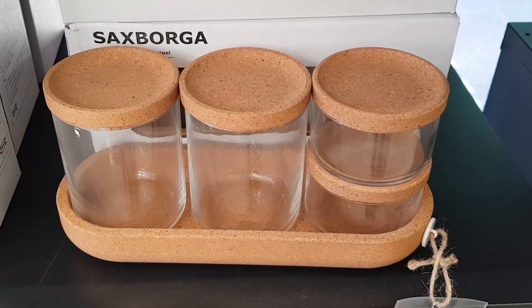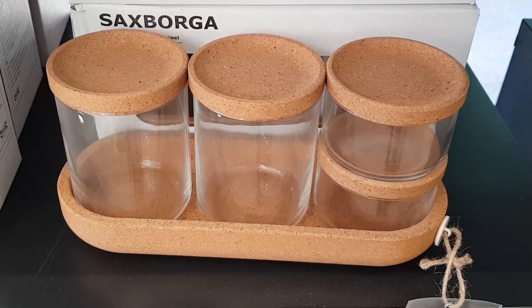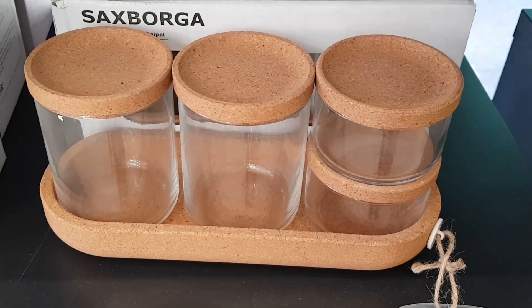How cute are these little storage jars? They're very small so I'm not really sure what I would put in them, but I totally want to pick them up.